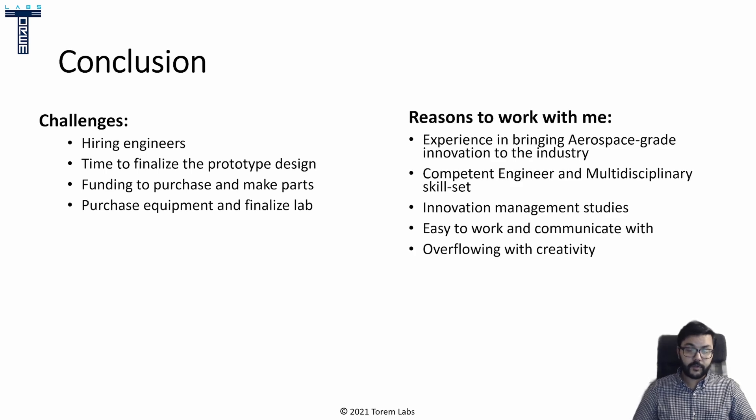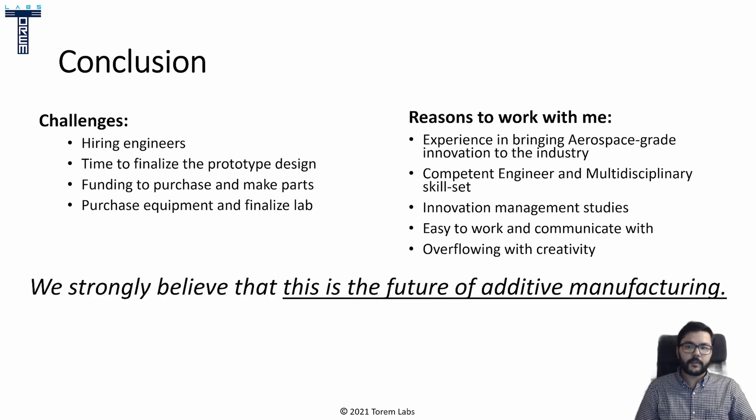So here are some reasons to work with me. I have experience in bringing aerospace-grade innovation to the industry, and I believe I'm a competent engineer with a multidisciplinary skill set. I've studied innovation management so I'm aware of what's required to bring ideas through the innovation process. I've been told multiple times that I'm easy to work with and communicate with, and I like to think I'm a very creative person — I think there's always a solution to any problem. You should work with us because we strongly believe this is the future of additive manufacturing, and the Torrem Engine gives all the tools required to propel the 3D printing industry forwards.